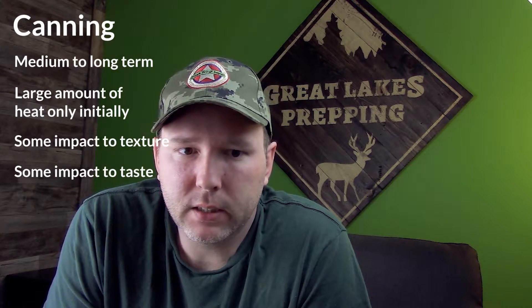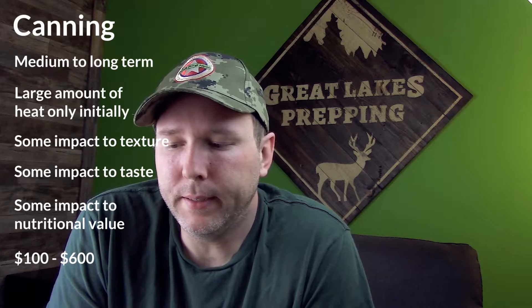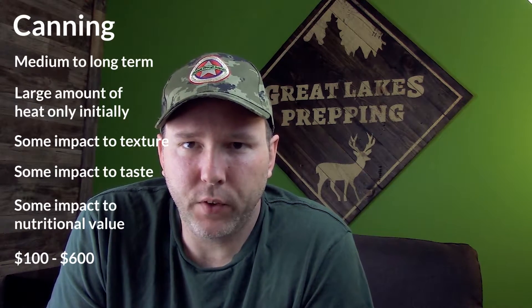There's some impact to texture and taste, as well as some impact to nutritional value. To get started, depending on what kind of canning you want to do, you could expect to spend anywhere from $100 to about $600 on equipment — the jars, all the little gadgets you need. Obviously if you're pressure canning, you need a more expensive piece of equipment than if you're just hot water bath canning.